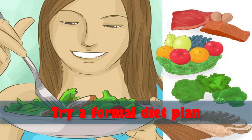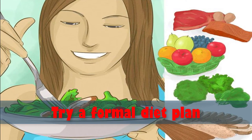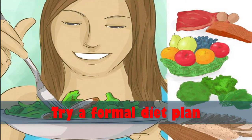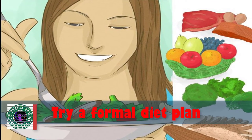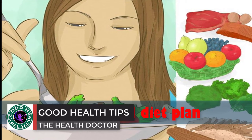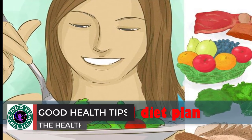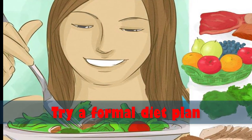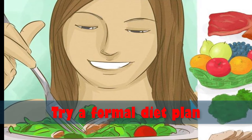Number four: try a formal diet plan. If you like the idea of following a more specific diet and putting the planning into someone else's hands, try following a new diet and exercise program. Follow a paleo diet and eat grass-produced meat, fish and seafood, fresh fruits and vegetables, eggs, seeds, and nuts — just like paleo humans did. Eat nothing prepackaged or processed.